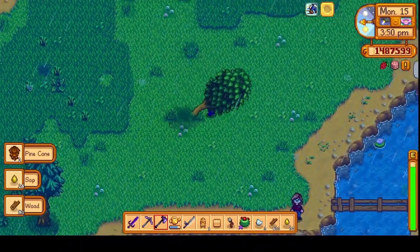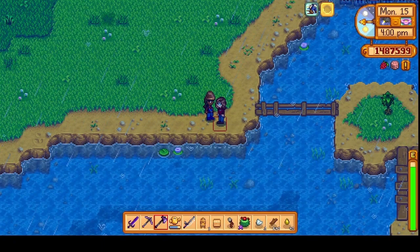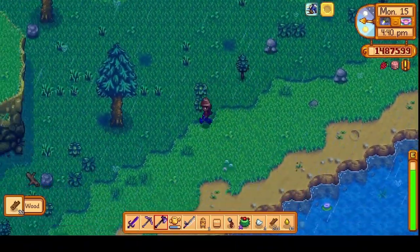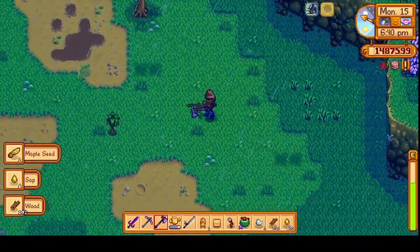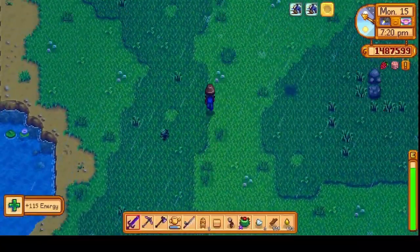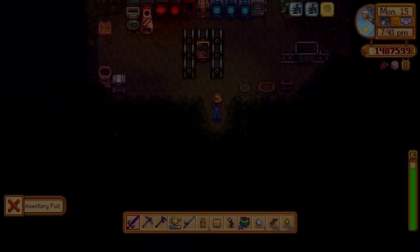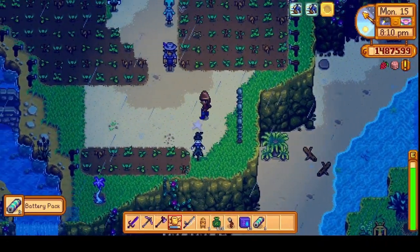We headed over to Cinder Sap to clear out a bunch of trees because we needed wood. We came across Katarina and tried to gift her something, but we couldn't. So it was back to annihilating the trees. Once we had destroyed all the trees in that area, it was back to the farm. We tried to collect some battery packs from the storm but our backpack was full, so we put a few things away and then collected our batteries.